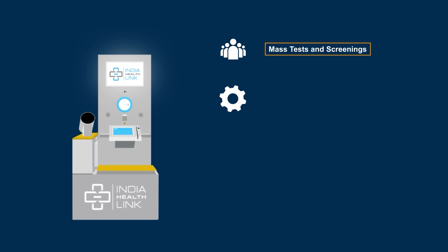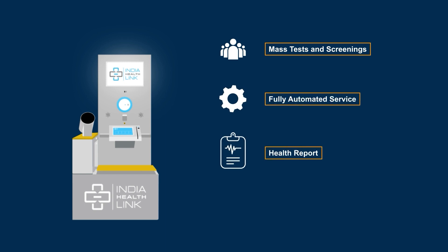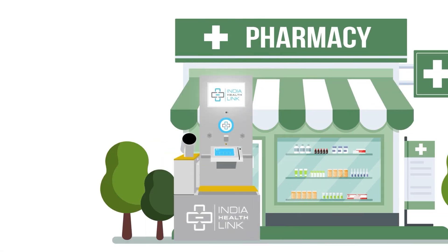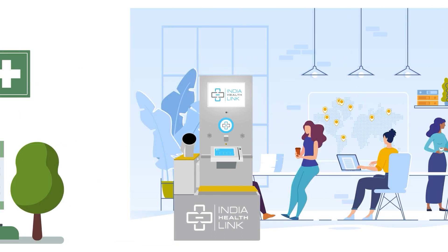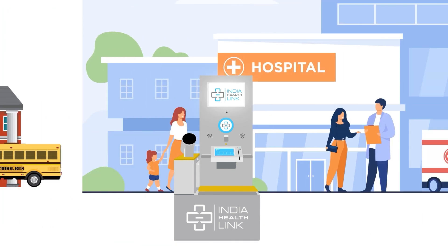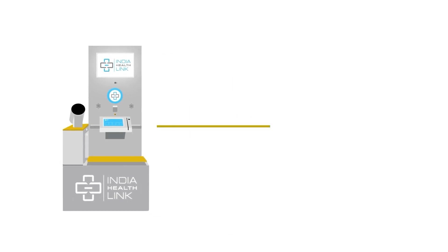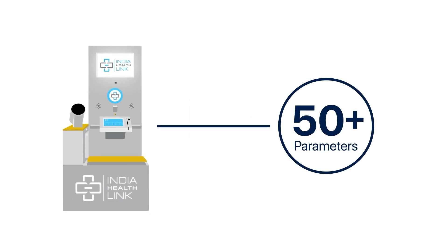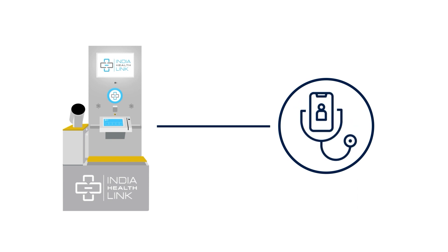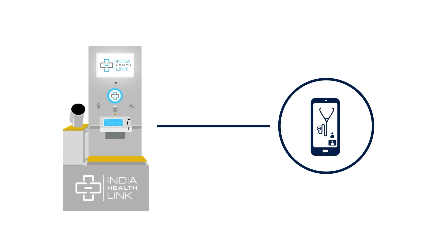A fully automated service kiosk, taking the user from test to doctor, from prescription to medical support. HPOD is easy to set up and can be installed anywhere. HPOD can assess 50-plus health parameters in minutes, providing instant health reports and prescriptions, teleconsultations, integrated with eSanjeevani, and accessibility of health reports anytime, anywhere.